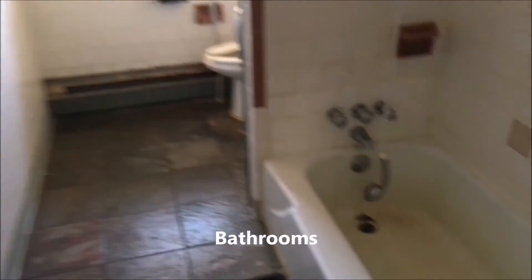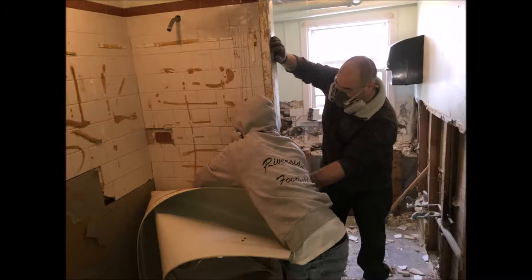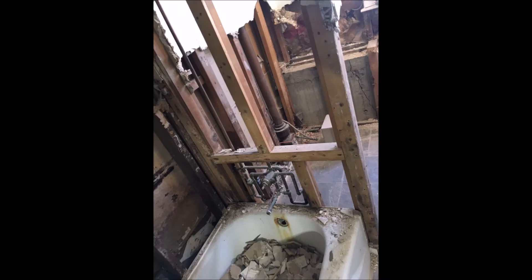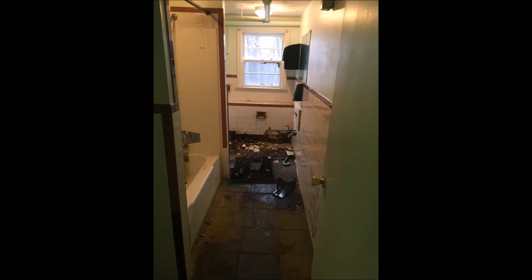The bathrooms — there are a lot of bathrooms because this was an old nursing home — and they were pretty bad. A lot of them, the tile just had to be ripped out right down to the studs. Some of the insulation wasn't good, so we had to redo that. We just didn't need so many bathrooms and toilets, so that's something we wanted to redo fresh. A lot of staff helped us with that, getting it all cleaned up and new toilets put in.